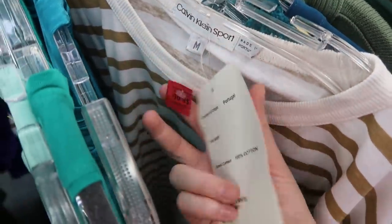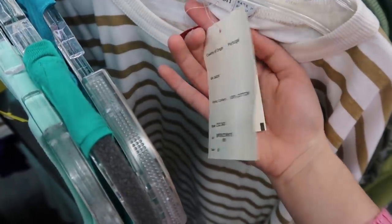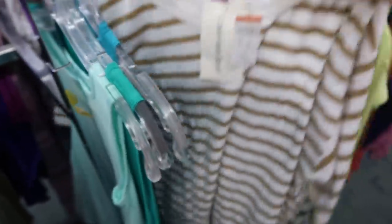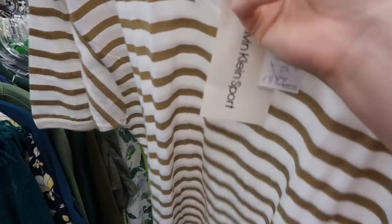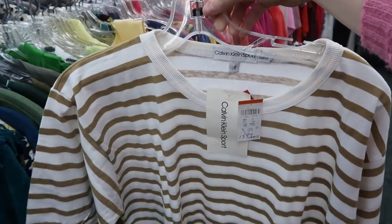Vintage Calvin Sport — it is dead stock, which means it's vintage and brand new, still has the tags on it. Let's see how much they want for it — eight dollars. I do feel like that's a little pricey, but I love this. It's like the perfect gold stripe with the ringer sleeve. I think I'm going to put this in my cart — I can't say no.